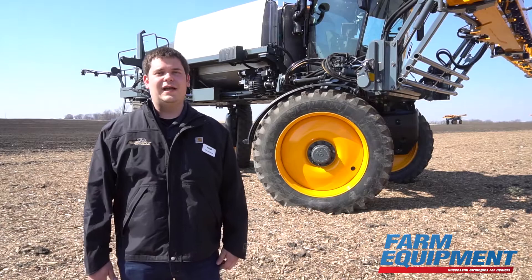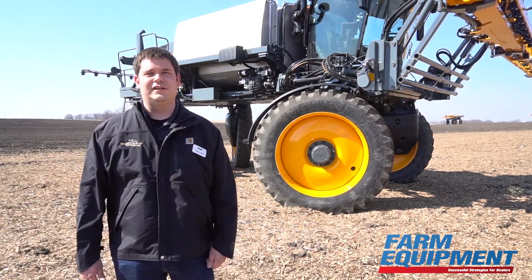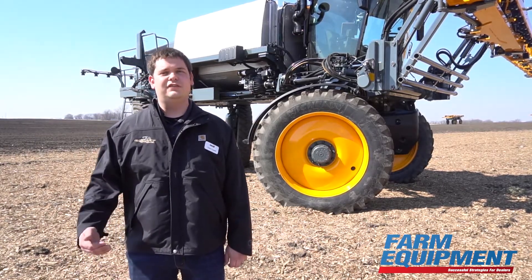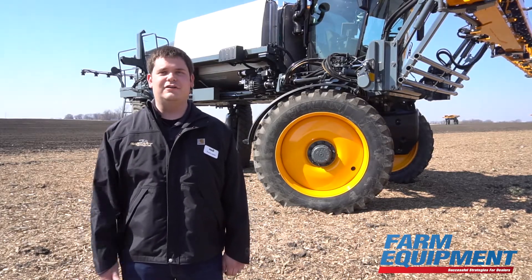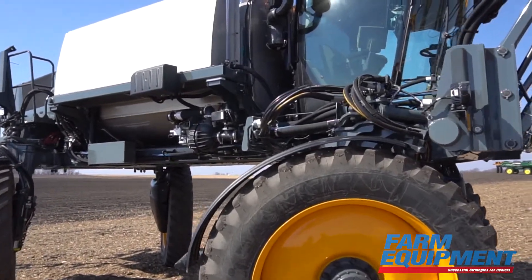This is the all-new Hagee STS20 behind me — that's right, 2,000 gallons of solution tank capacity. This comes along with all-new redesigned STS12 and STS16 models as well, featuring 1,200 and 1,600 gallons of solution tank capacity respectively.